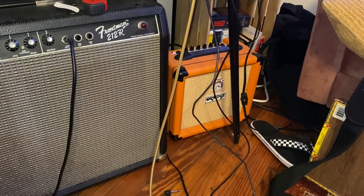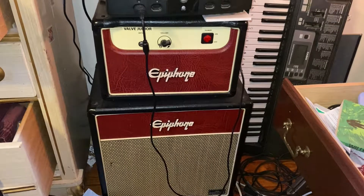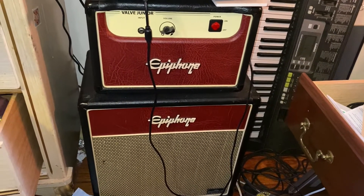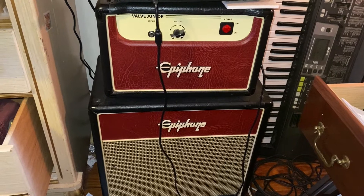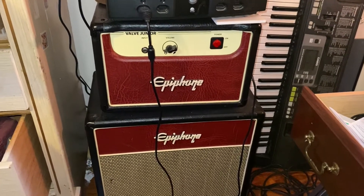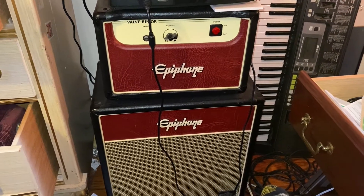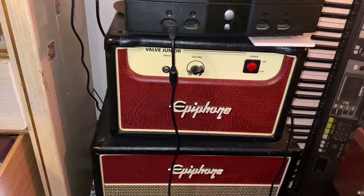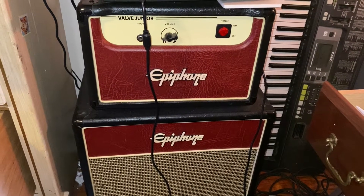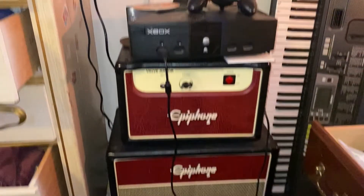Over here is the Epiphone Valve Jr. — this thing is a beast. It's just this little hot tube amp, the only tube amp I have. I put it over by the dresser. It's a proper little amp but it's so loud I can't even turn it up past a low setting without blowing the walls down. I use it every so often and I plan on miking it up and recording with it at some point — for right now it just sits there with the Xbox.